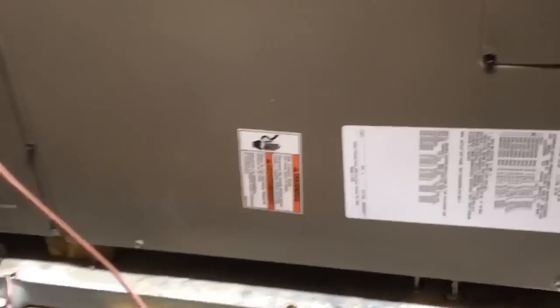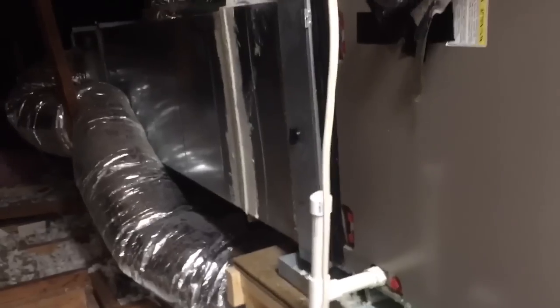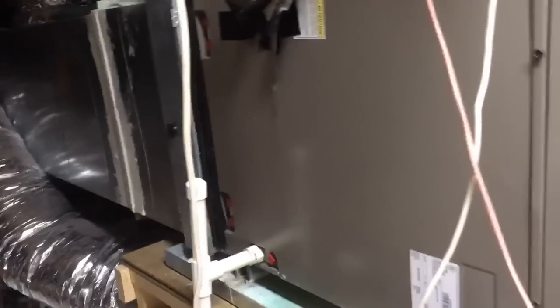Also, hear that sound — that sound is the blower fighting against pressure. It's trying to work really hard, it pushes and then figures out it's pushing too hard, so it pulls back a little bit, ending up with this pulsing. Part of the reason is that they figured out this was too big, too much equipment.